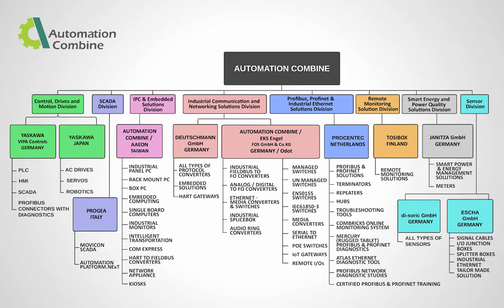Automation Combine has eight business units: Control, Drives and Motion Division; SCADA Division; IPC and Embedded Solutions Division; Industrial Communication and Networking Solutions Division; Profibus, Profinet, and Industrial Ethernet Solutions Division; Remote Monitoring Solution Division; Smart Energy and Power Quality Solutions Division; and Sensor Division. Today we will be discussing a product under the Profibus, Profinet, and Industrial Ethernet Solutions Division.